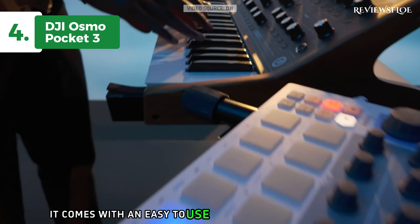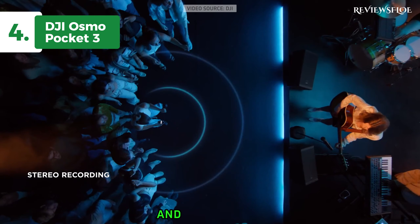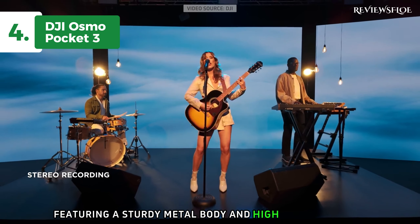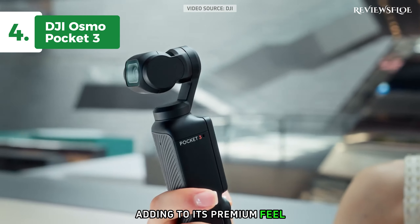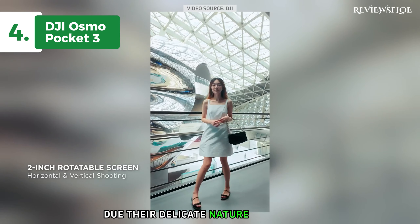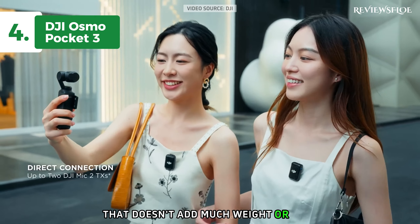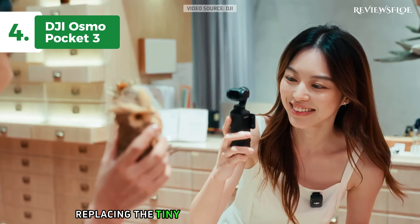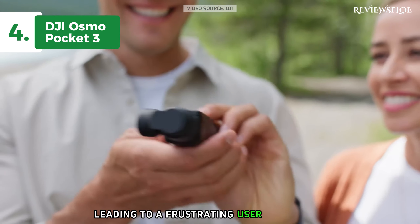Plus, it comes with an easy-to-use wireless microphone system and a nifty screen that rotates to accommodate both horizontal and vertical video. The build quality is exceptional, featuring a sturdy metal body and high-quality plastic with subtly designed buttons and a large touchscreen, adding to its premium feel. The gimbal and lens require careful handling due to their delicate nature. Thankfully, the camera comes with a robust protective case that doesn't add much weight or bulk. One of the key improvements is the 2-inch LCD touchscreen, replacing the tiny 1-inch screen on the Pocket 2, which was a major drawback leading to a frustrating user experience.